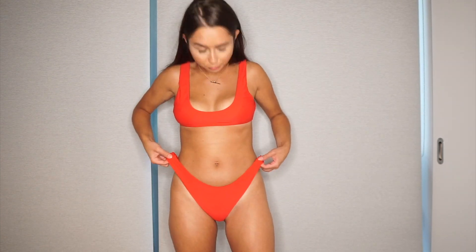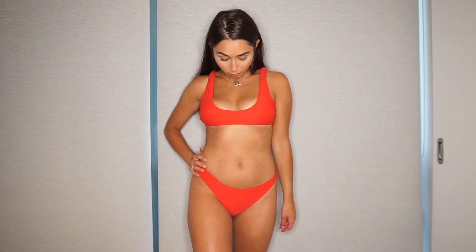Next is the other red one. This is the one that had the big bottoms — so much material. As you can see on the back there's extra material and they're just super loose for some reason. Even the top is a little bit big and just feels like there's a lot of extra material.